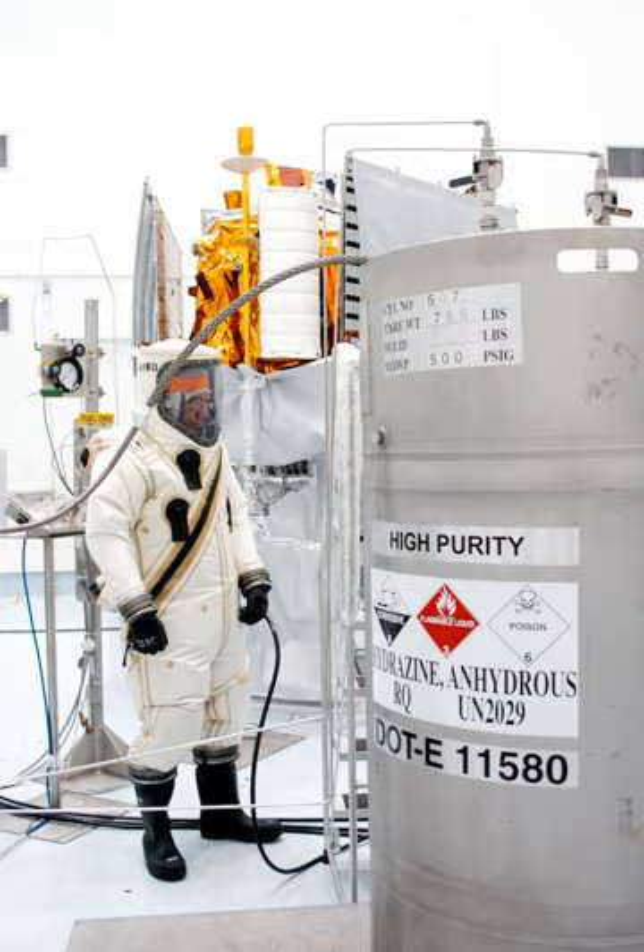Tonka TG-02, approximately 50% triethylamine and 50% xylidine, was typically oxidized with nitric acid or its anhydrous nitric oxide derivatives AK-2X group in the Soviet Union. Triethylborane and triethylaluminium (TTEB) plus liquid oxygen were used during the ignition process of some rocket engines, including the SpaceX Merlin engine family and the Rocketdyne F-1.